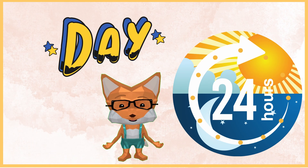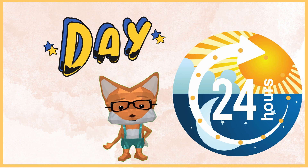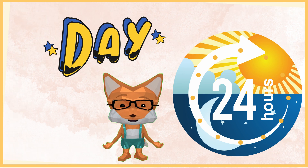A day is made up of 24 hours. We wake up in the morning, have breakfast, go to school or daycare, play in the afternoon, have dinner, and go to bed at night — all in one day.